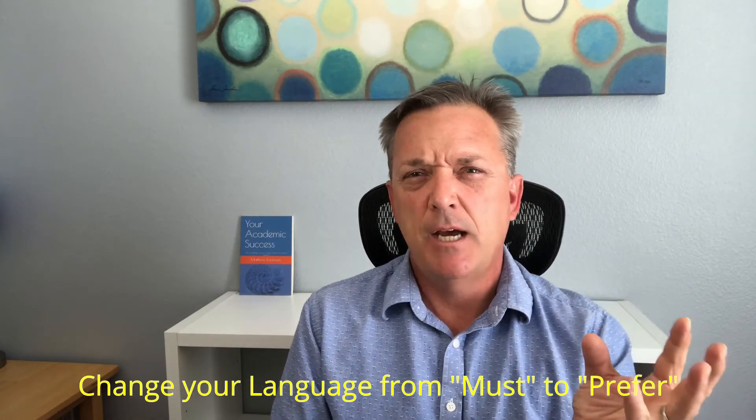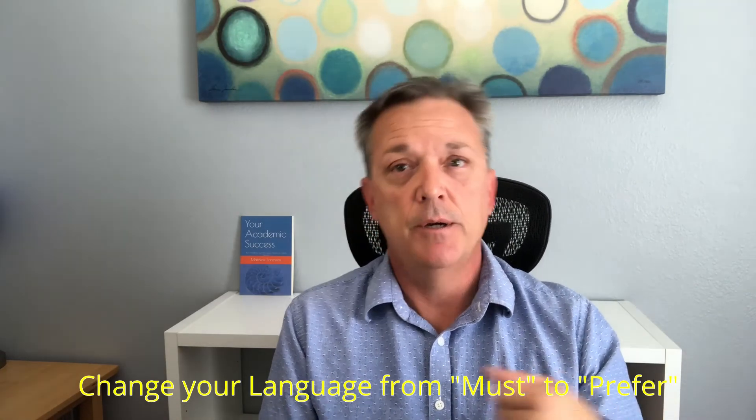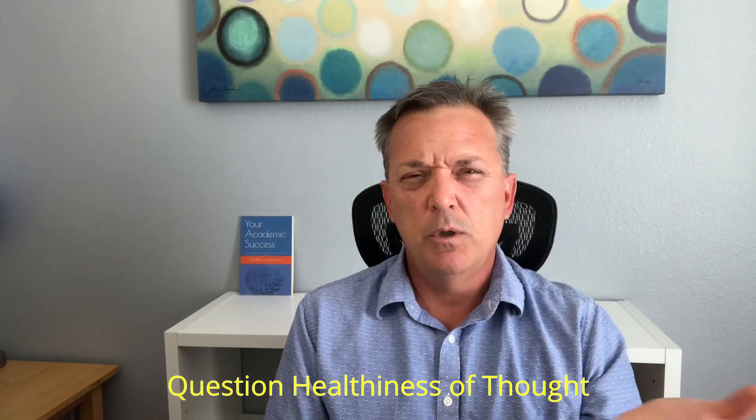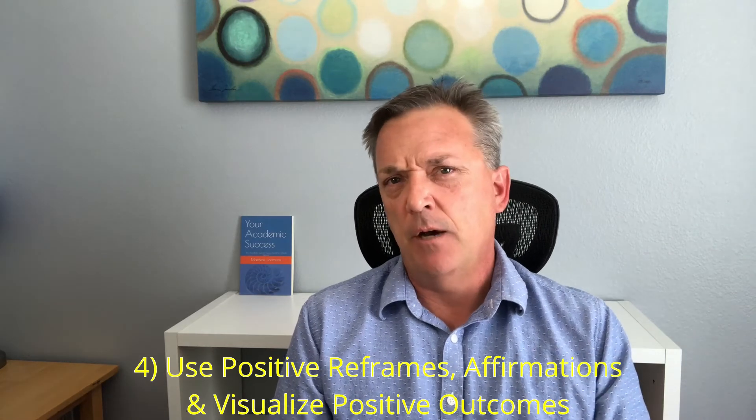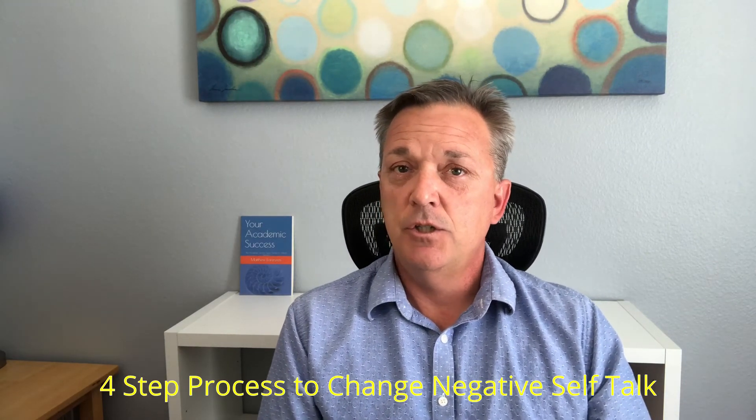Now, how to lessen your attachment to the outcomes. What you want to do is be more in the moment and not focus on that end grade. So you can change your language. Instead of saying I must have that outcome, you might say I prefer or I would like to have that outcome. You can also question the healthiness of the thought and whether it will increase the odds of that positive outcome. Remember, the goal for test time is to be immersed in the moment and totally focused on the exam and the questions, not the outcome you achieve after the exam. And you can do this by examining and disputing your negative self-talk, then replacing it with positive reframes.